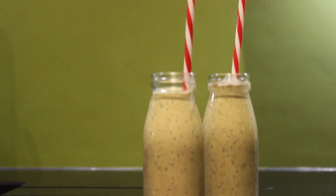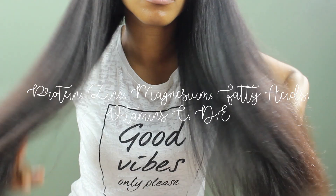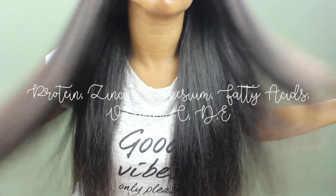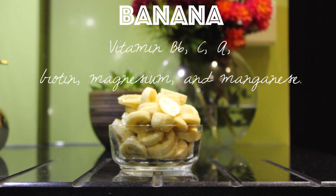With this particular recipe I saw the most improvement in my nails and hair straight off the bat. I touched on this in my nutrition and hair growth video, but just to summarize: you need protein, zinc, magnesium, fatty acids, and vitamins C, D, and E to really bolster your hair growth.